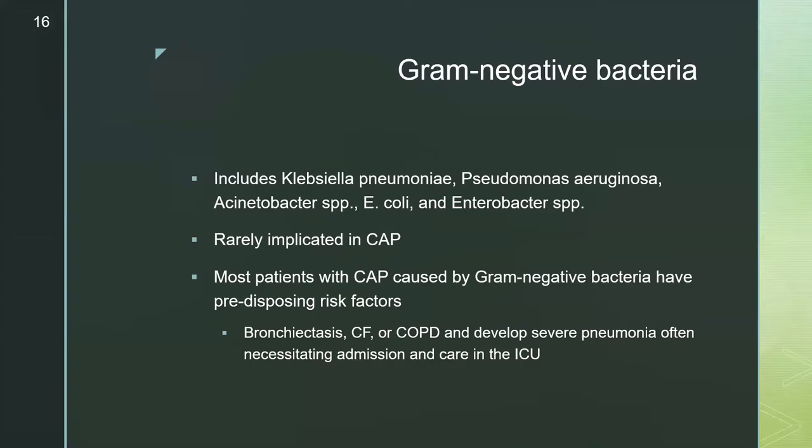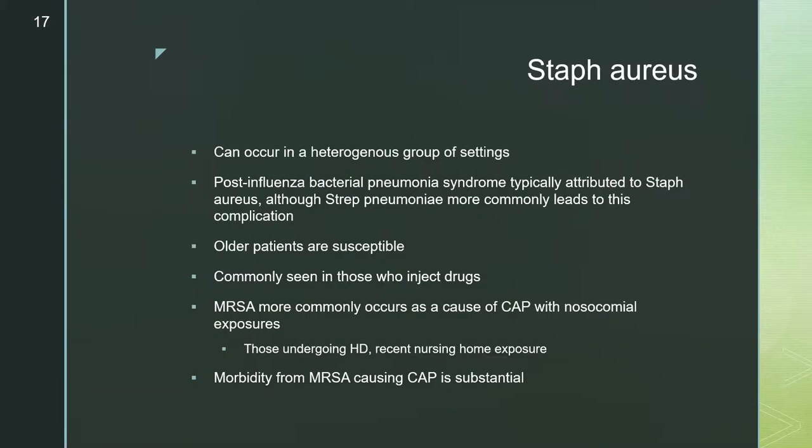In terms of gram-negative bacteria — including Klebsiella pneumoniae, Pseudomonas aeruginosa, Acinetobacter, E. coli, and Enterobacter species — these are typically not implicated in community-acquired pneumonia. Most patients with gram-negative CAP have predisposing risk factors like bronchiectasis, COPD, or cystic fibrosis, and they typically develop severe pneumonia that can necessitate a higher level of care such as the ICU.